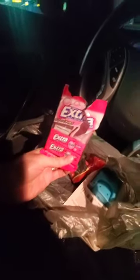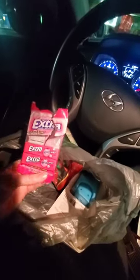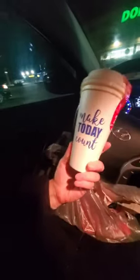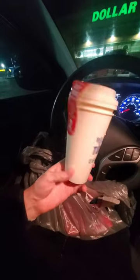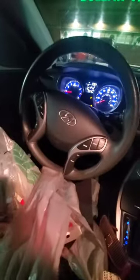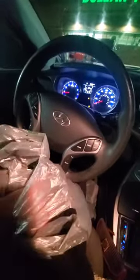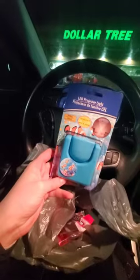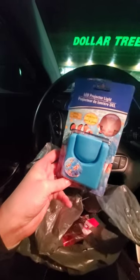I got into the strawberry candy — don't judge me. I got pink gum, Extra, like four to five packs. I also got this two-pack of 'Make Today Count' reusable coffee cups. I'm excited to use these because my keurig overflows in my little cups. I got this LED projector light for my son's room too.